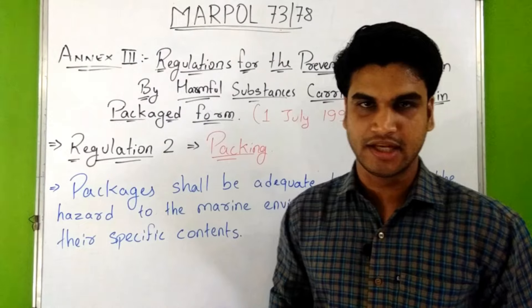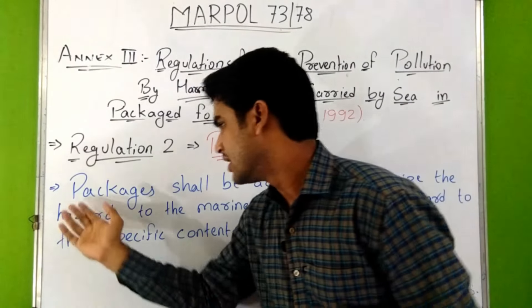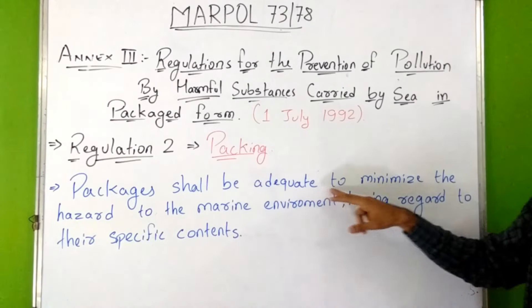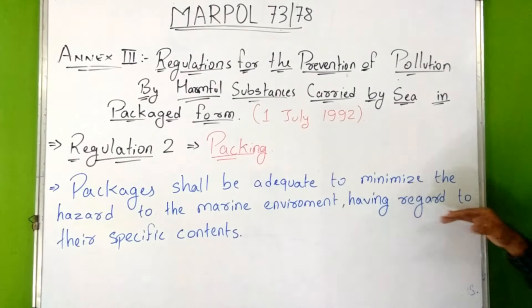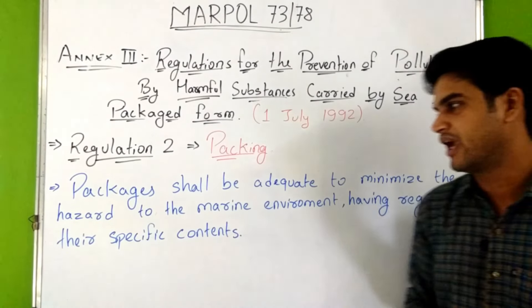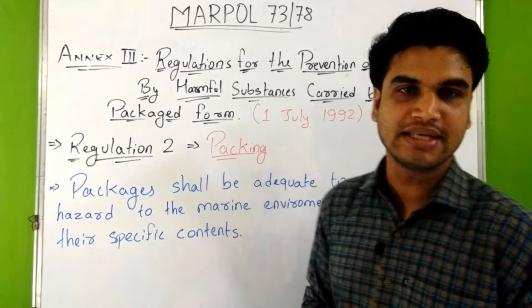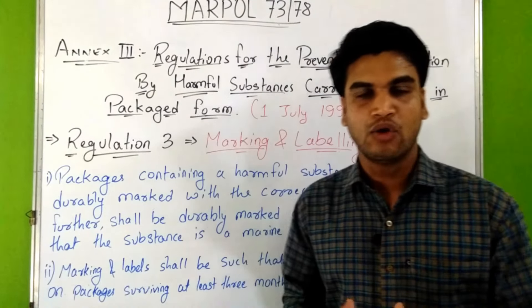Regulation 2 of this Annex III tells us about packing. It says that packages shall be adequate to minimize the hazard to the marine environment, having regard to their specific contents.